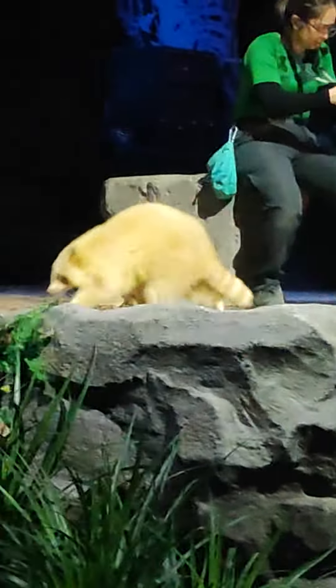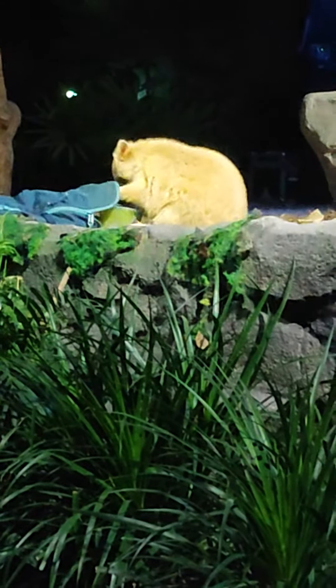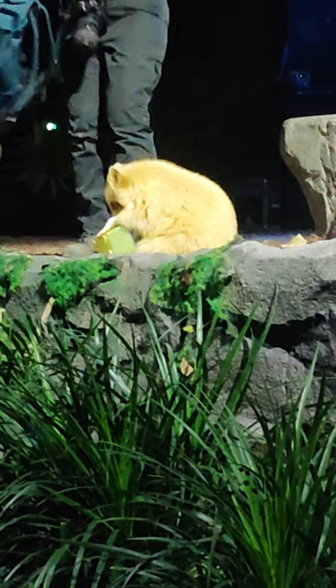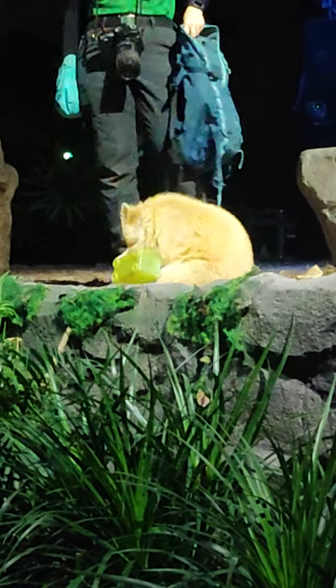I'm getting some really good shots of Toffee over here. Toffee! Toffee! Excuse me! Those were my snacks! Oh dear. It looks like it's Toffee's snacks now.